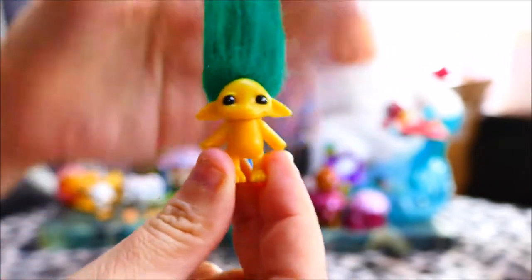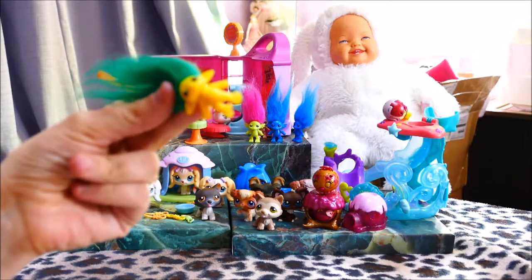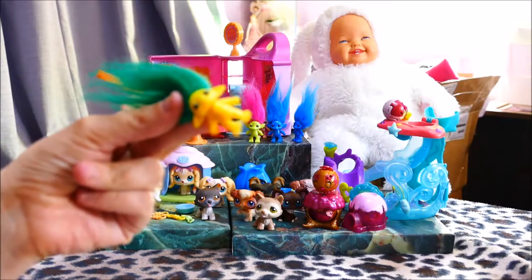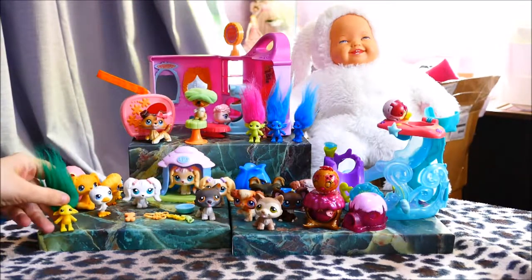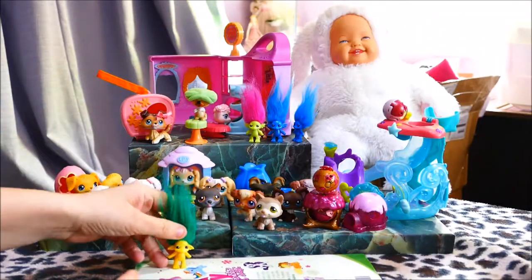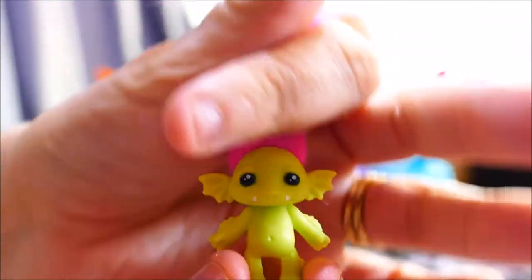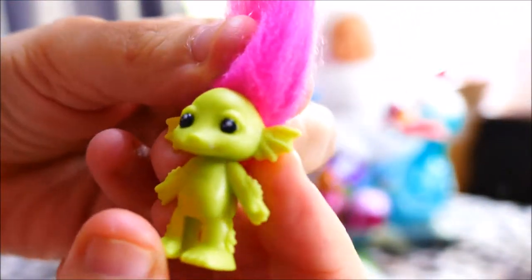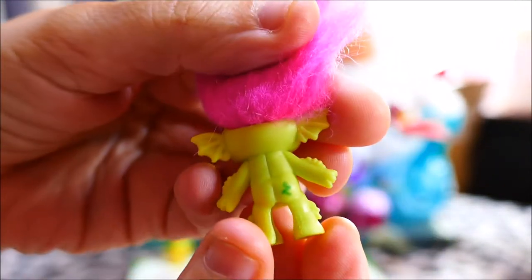The blind bag Zalfs are starting to come out at markets. Mostly they're going for around a dollar, which is too expensive — you can find them for 20 to 50 cents if you're patient. I'll sit them on this My Little Pony graphic novel in front. I got this one in a light green with pink long hair — it looks like an aquatic or dragon king Zalf.